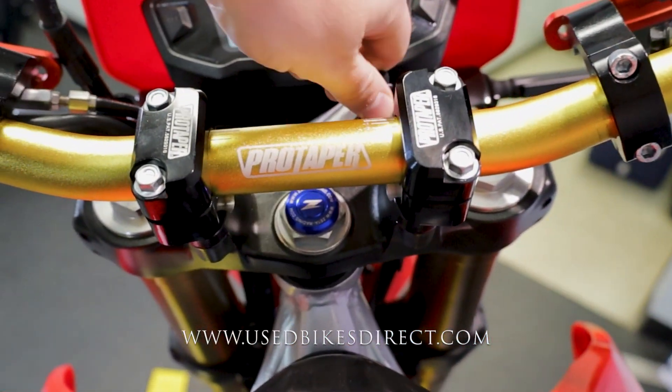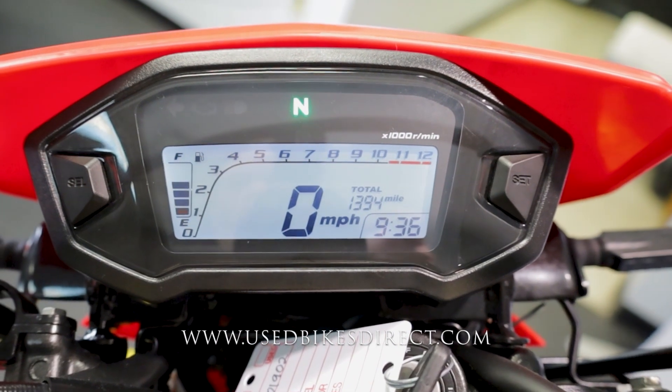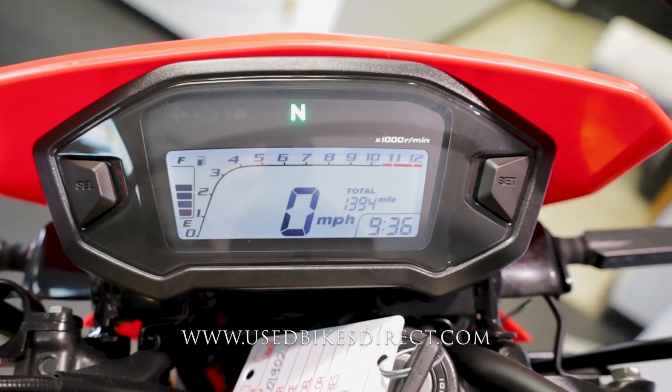As we flip on the key, the display comes to life — it's a full digital speedometer bold and center, tach on the top, fuel on the left, and odometer on the right showing 1,394 miles. Let's go ahead and fire it up and listen to how she sounds.